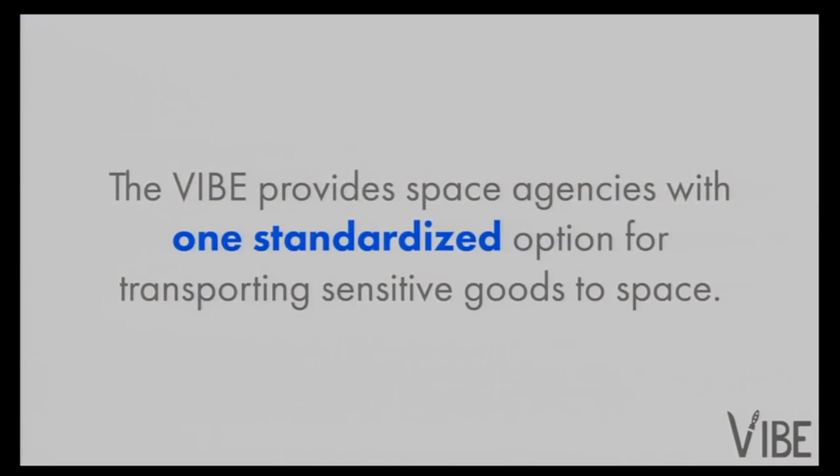Designing vibration-isolation systems is a time-consuming and costly process for each individual shipment. That's why it can take several months, if not years, to complete, and there has to be a team of engineers behind every project like that. Our product, VIBE, was created to address this problem by providing space agencies with one standardized system that fits a wide range of cargo.